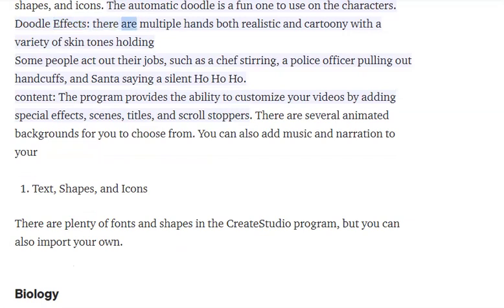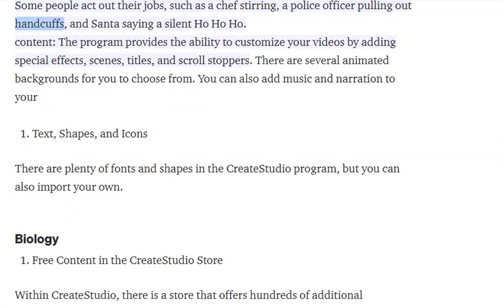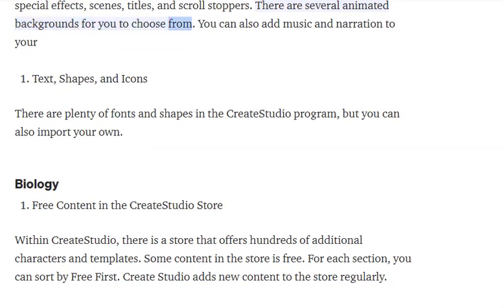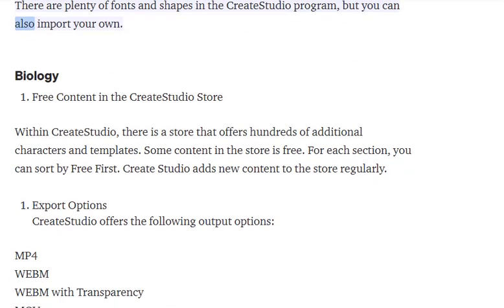Effects: there are multiple hands, both realistic and cartoony, with a variety of skin tones. Some characters act out their jobs, such as a chef stirring or a police officer pulling out handcuffs. The program provides the ability to customize your videos by adding special effects, scenes, titles, and scroll stoppers. There are several animated backgrounds to choose from, and you can add music and narration. There are plenty of fonts and shapes, but you can also import your own.